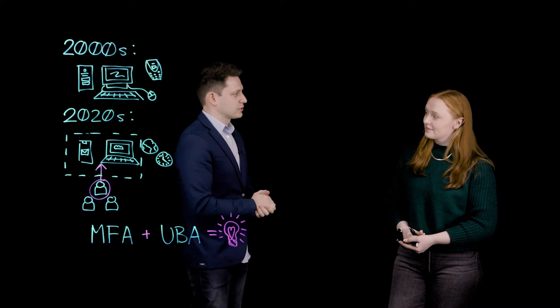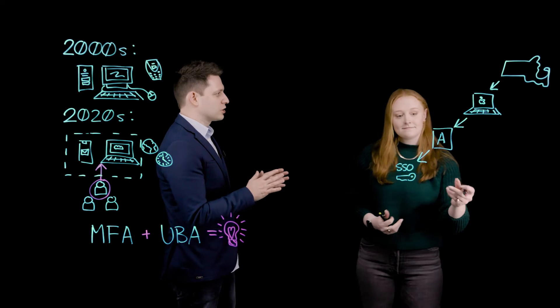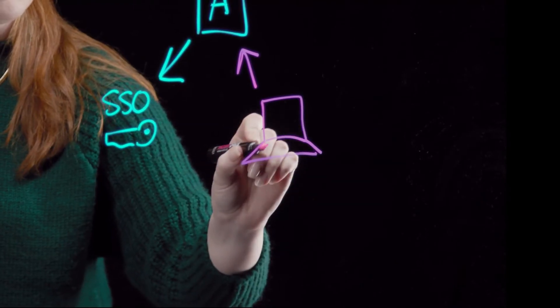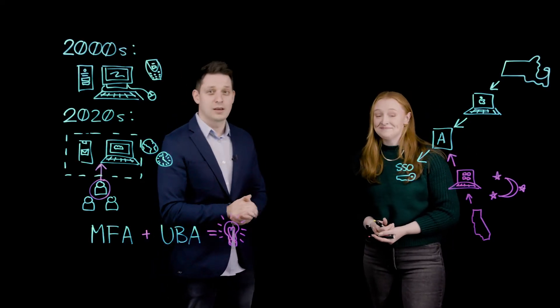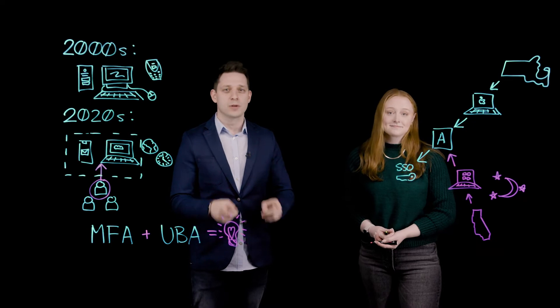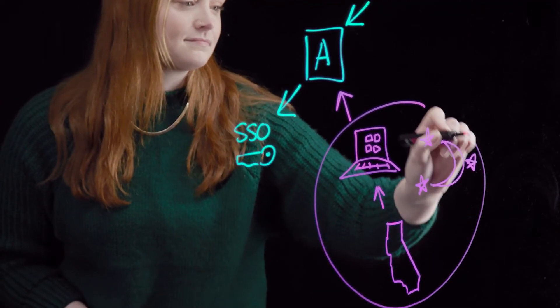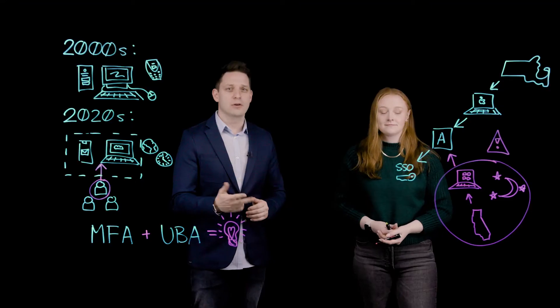Let me explain how it works. How do you typically access your applications? I usually work from my home office in Boston. I log into my Mac in the morning, access the app, and enter my single sign-on credentials. Now, what if someone used your credentials to access an app — only it's from a Windows machine in the middle of the night from San Francisco? That would be pretty suspicious, right? Definitely. That's where user behavior analytics comes into play. Traditional access controls would not know the difference, but user behavior analytics will immediately flag this attempt as high risk based on the never-before-seen location, the access attempt outside typical business hours, and from a new device.